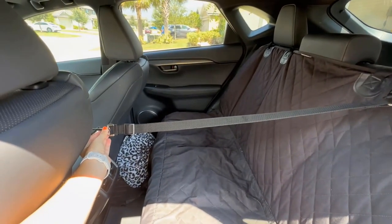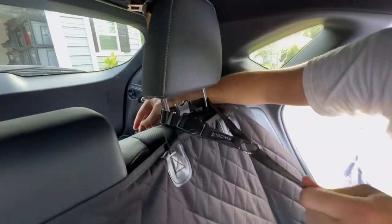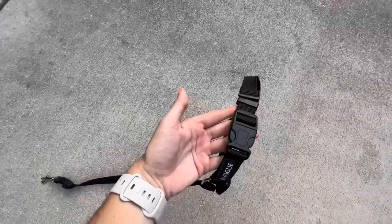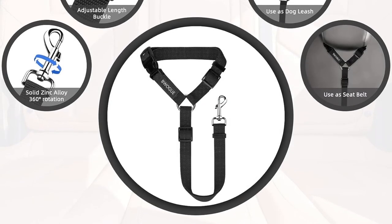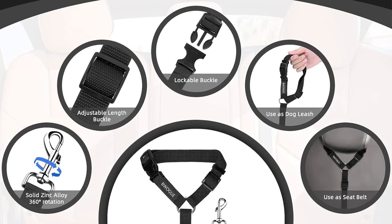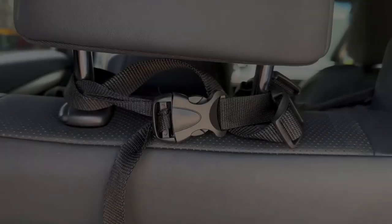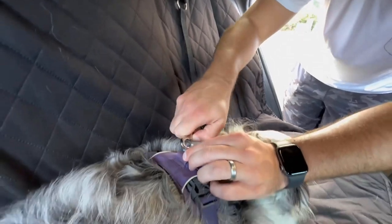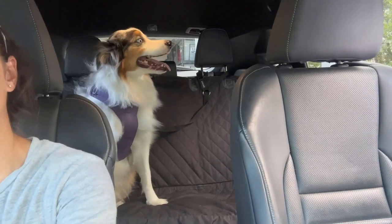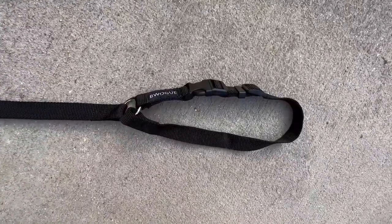One of the standout features of the Vogue 2-Pax is its adjustable length. Recognizing that dogs come in various sizes and weights, the Vogue headrest restraint offers an adjustable length range of 18 to 30 inches. This adaptability allows you to easily customize the leash's length to suit your pet's dimensions. The convenience factor is highlighted by tangle-free nylon straps that swiftly and effortlessly attach to vehicle headrests, ensuring hassle-free installation and removal.